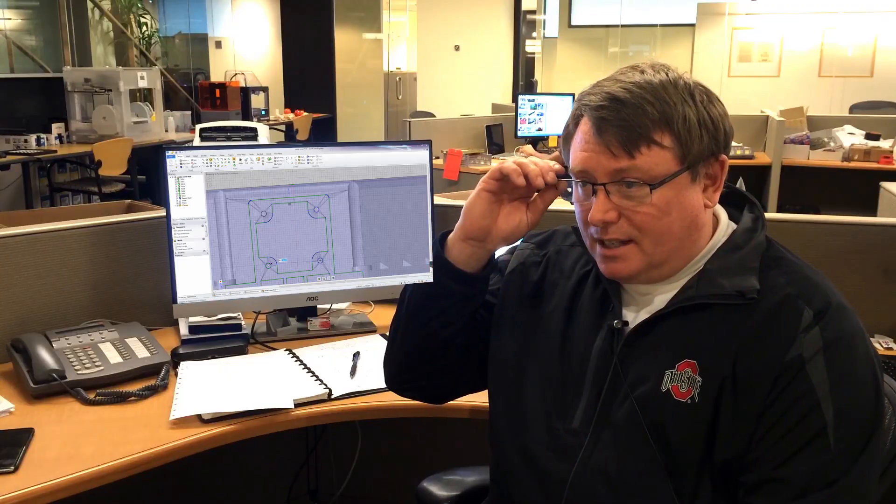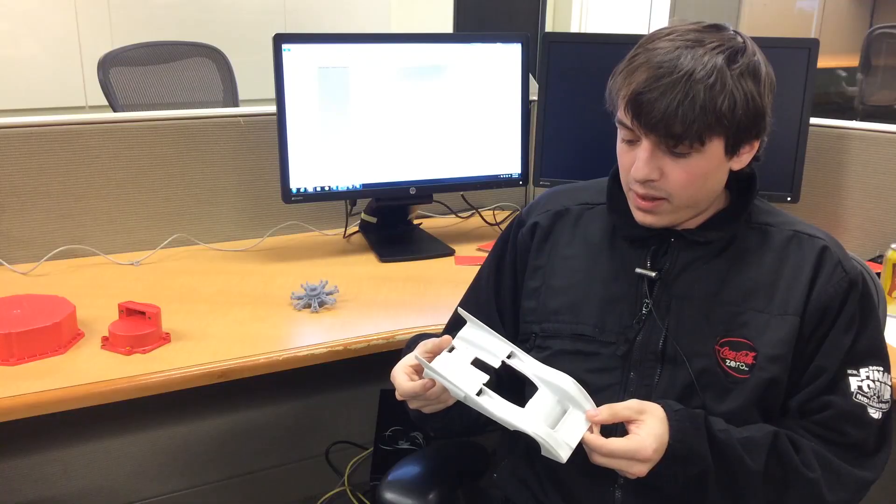If we weren't using SpaceClaim we would have to potentially buy one package that's extremely expensive, or two packages that do the same job. I want one thing to do the job. If I had to describe SpaceClaim in one word it would be: convenient.